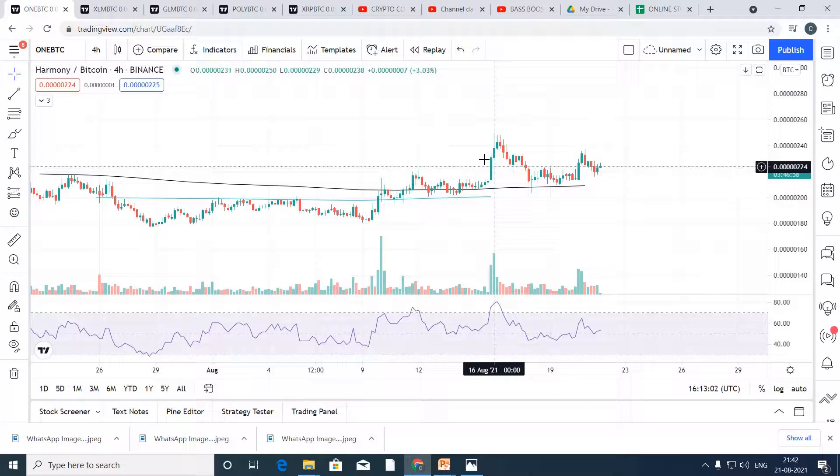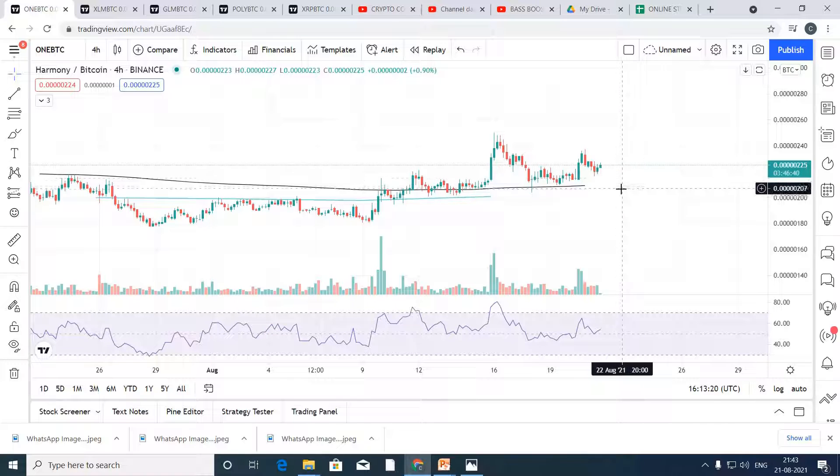What happened over here is it again came down and gave a correction. Now it again became range-bound at this level. Now it is trading above this level. What we can do is just buy the ONE BTC pair. What should be the target and what should be the stop loss? I am going to tell you guys.